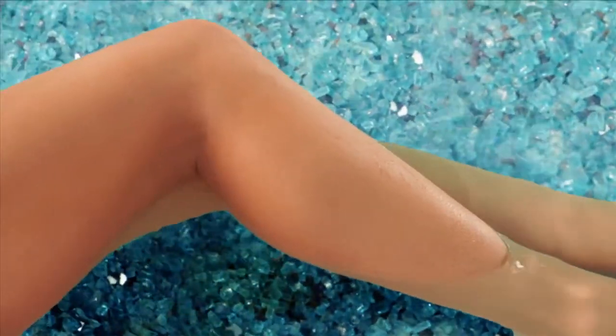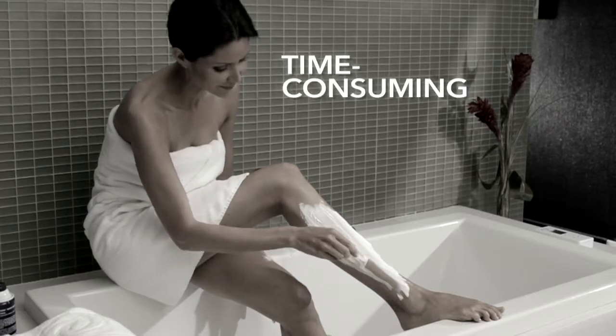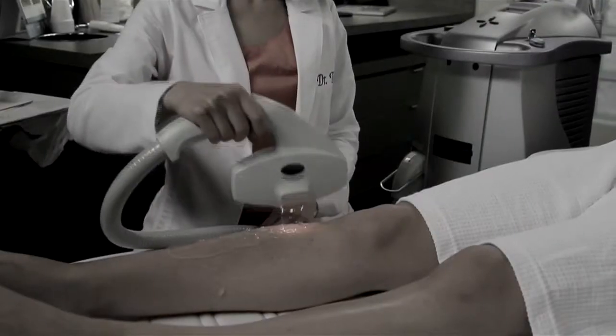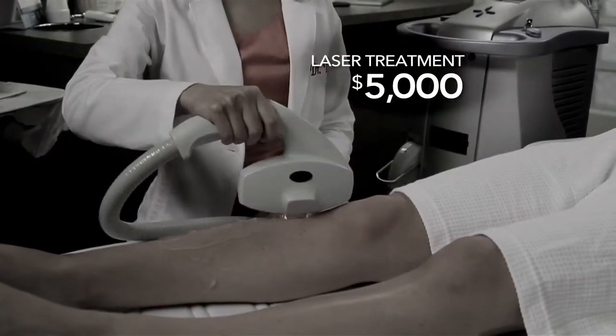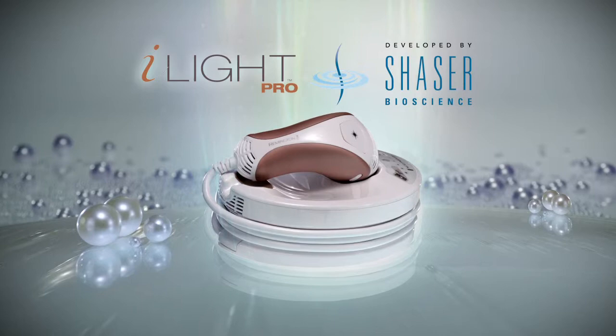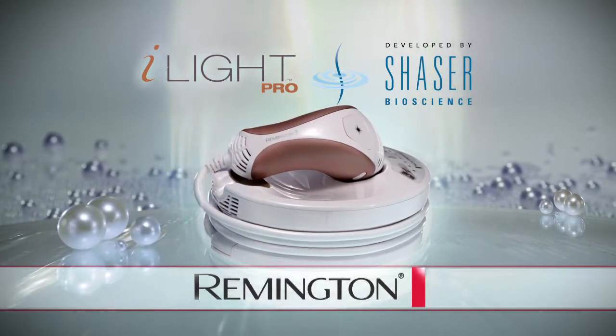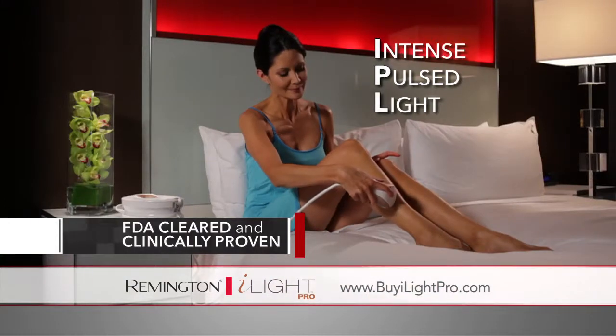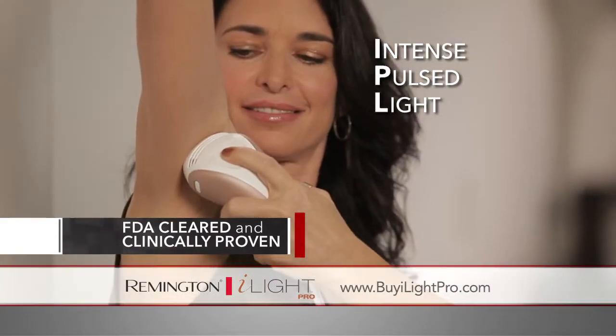Everybody loves smooth skin — the feel, the freedom, the definition. But the lengths we go to are time-consuming, painful, and expensive. In fact, people spend thousands of dollars on professional laser hair removal. But now there's the iLight Pro, the revolutionary new light-based home hair removal system from Remington. FDA-cleared and clinically proven to give you results similar to professional IPL or laser treatments, right in your own home.